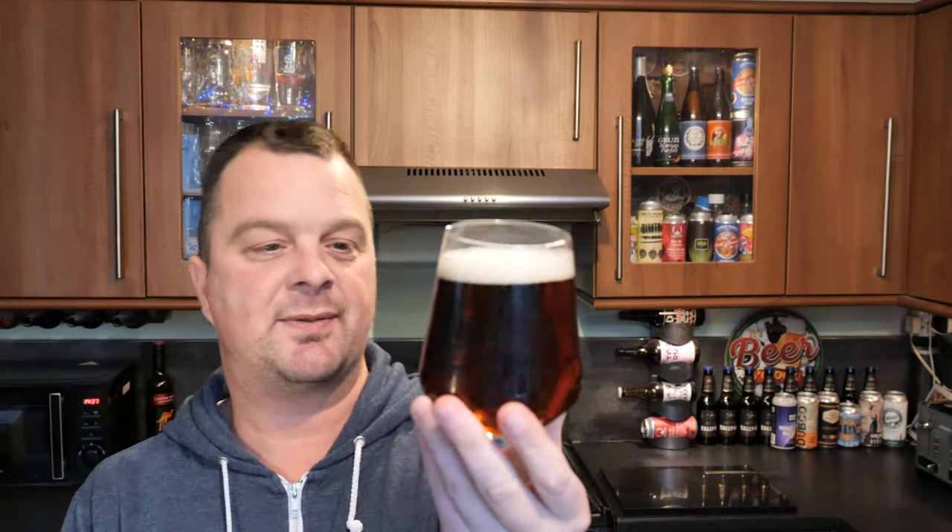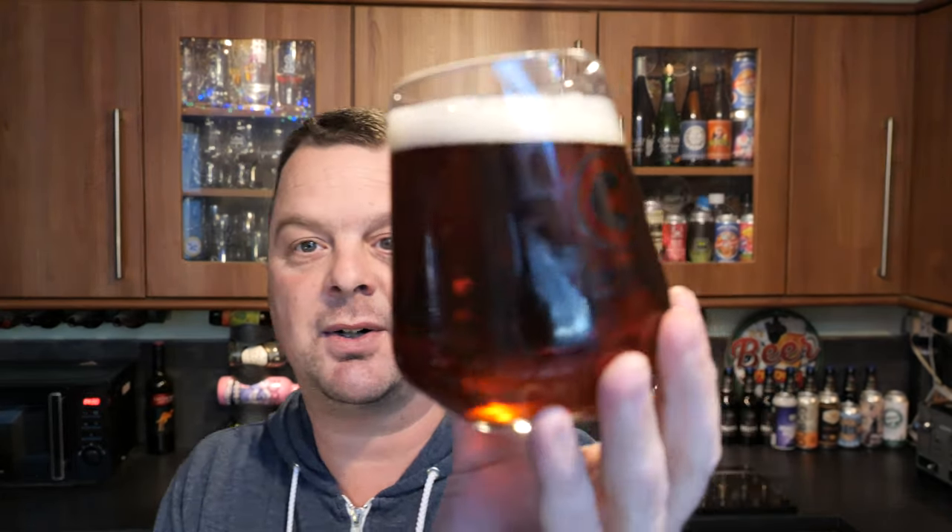Let's get the aroma. It's a mahogany coloured beer. Oh, that smells good. Smells really good. You get the Centennial. I've always been a fan of red ales — always have.